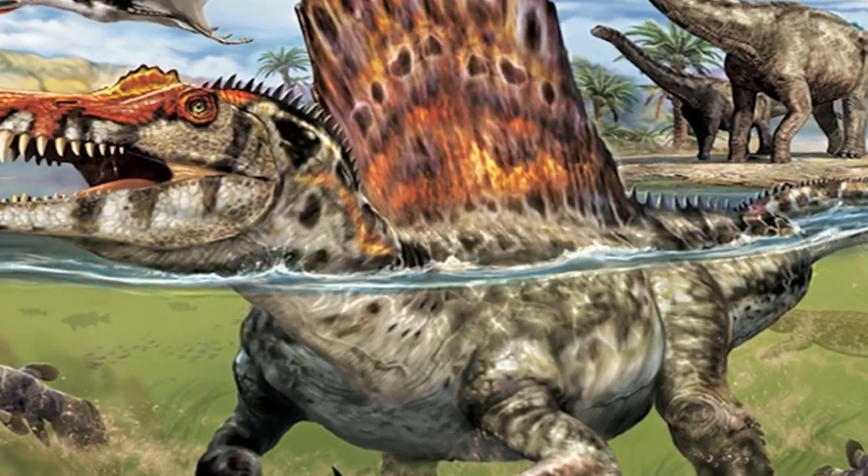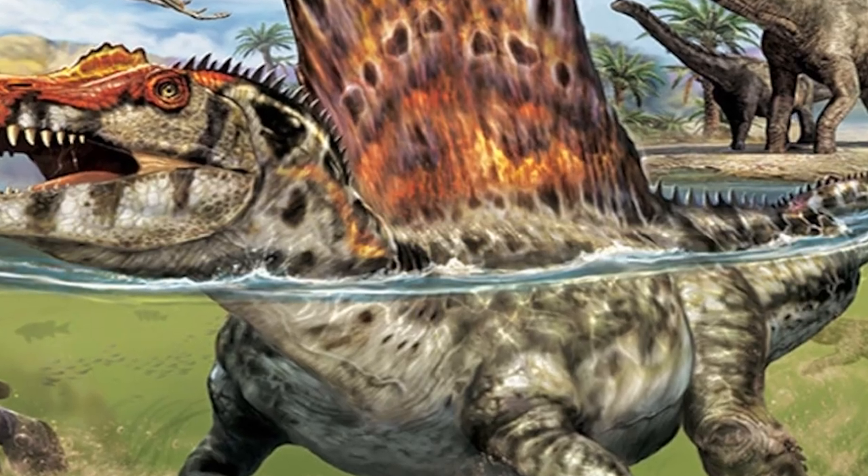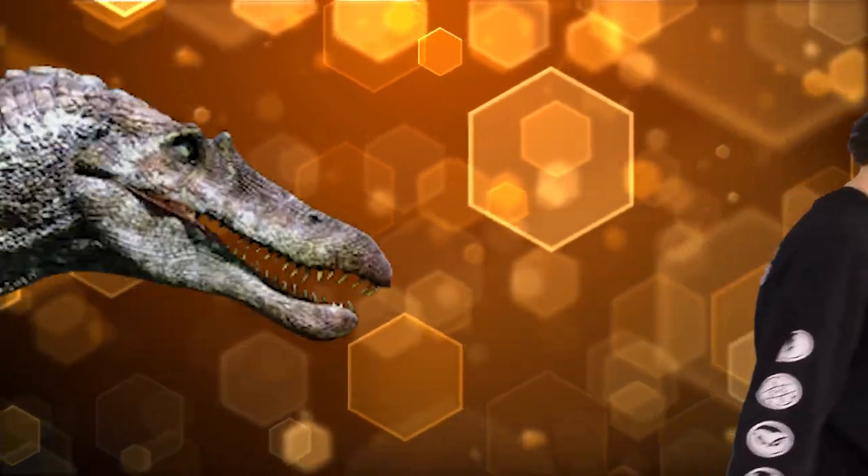Paleontologists from the University of Pennsylvania believe this guy used to swim as well, because where the first Spinosaurus fossil was found used to be the Baharia oasis in Egypt — a massive swamp. Water or land, I want nothing to do with it. Long mouth, stretch neck McGee, stinky ancient alligator breath — get out of here.